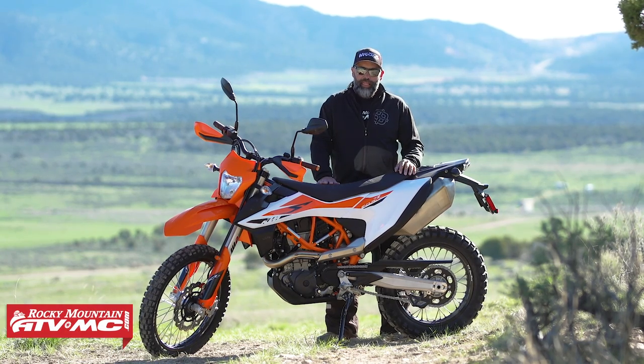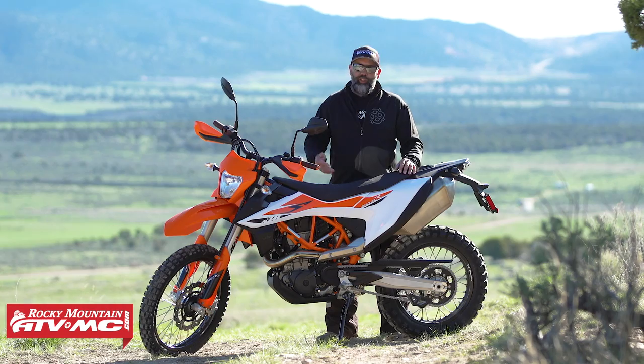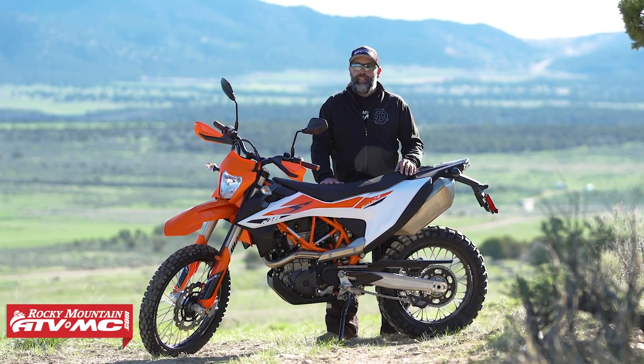Hi, I'm Eric from RockyMountainATVMC.com and today we're doing our initial impression and walk around of KTM's new 2019 690R.